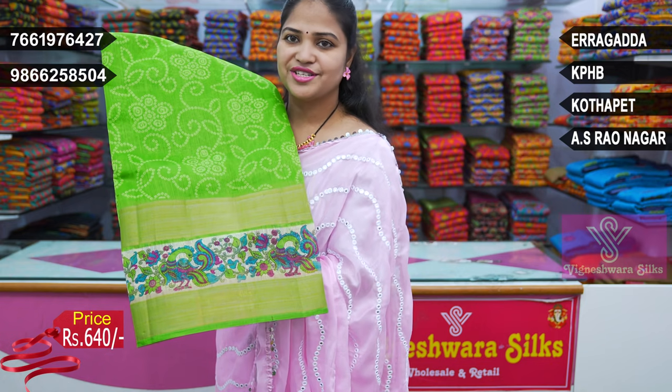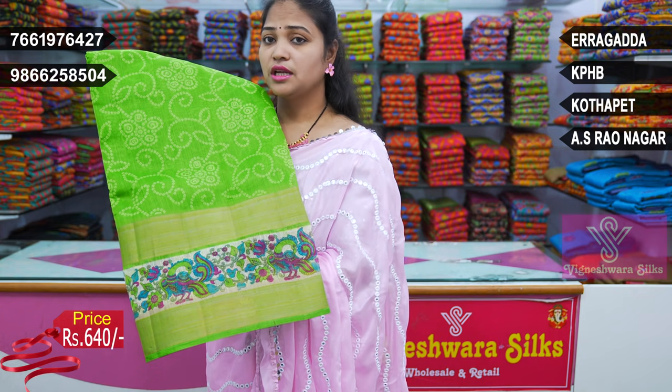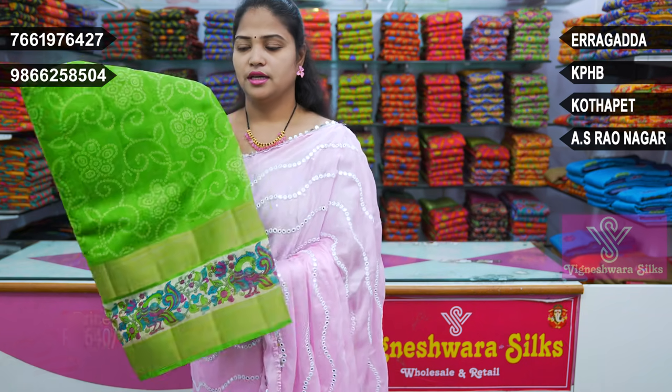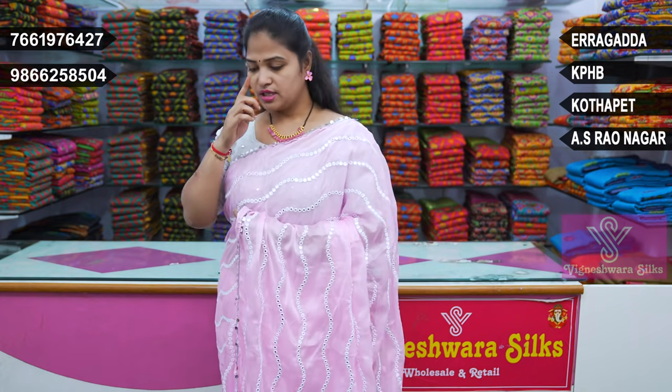Parrot green colour combination, Kalamkari border. Blouse also in dark wheat with Kalamkari printed. This design will continue with the same blouse, and now I'm going to show you the same bunches style.